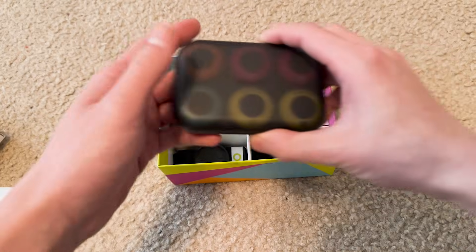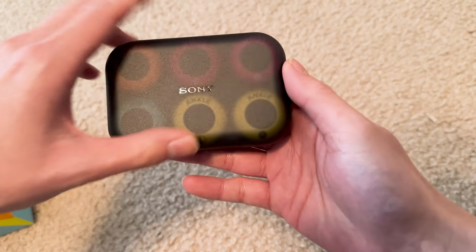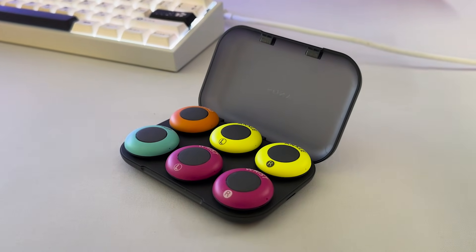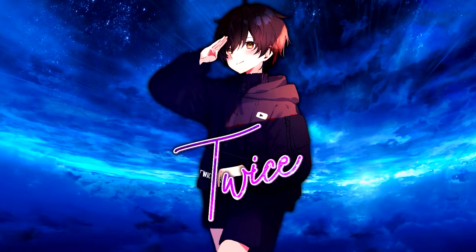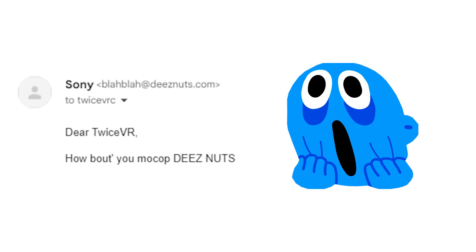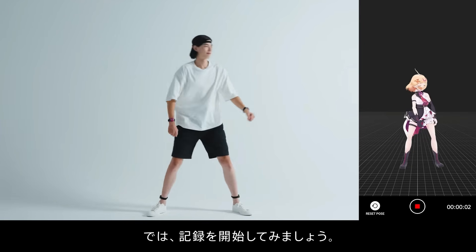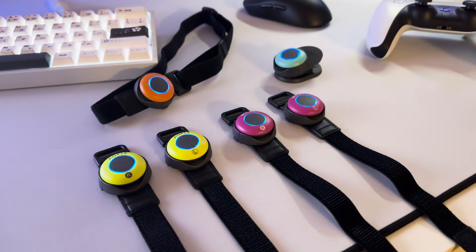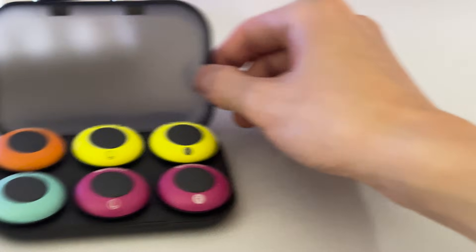But now we have a new competitor in the IMU space. Made from the same creators of the PlayStation, sit back and relax as we talk about Sony's new Mokopi trackers. I was ecstatic when Sony reached out to me to discuss their new full body trackers. I've always had my eyes on these devices when they first launched in Japan, and now they have finally made their way over to the US.